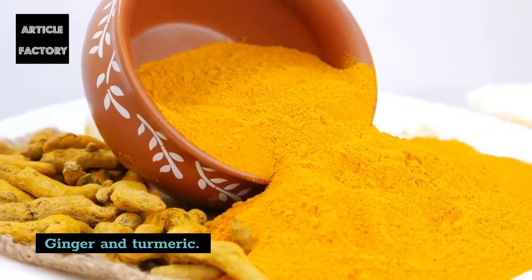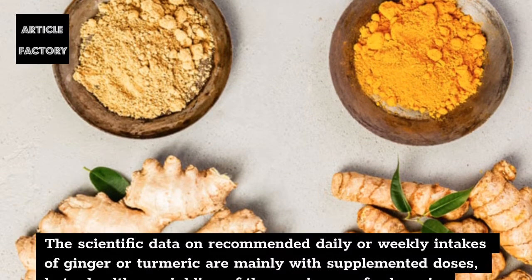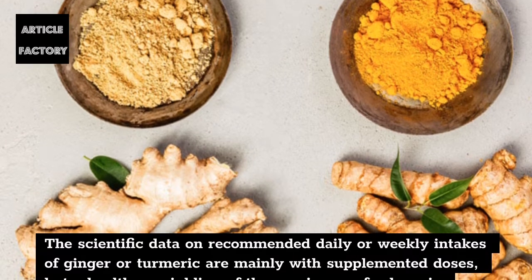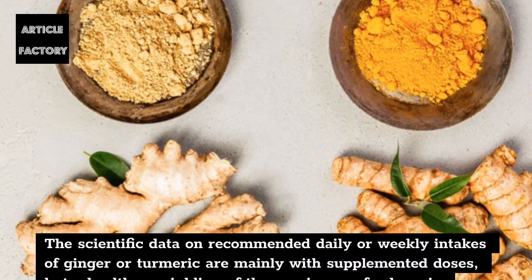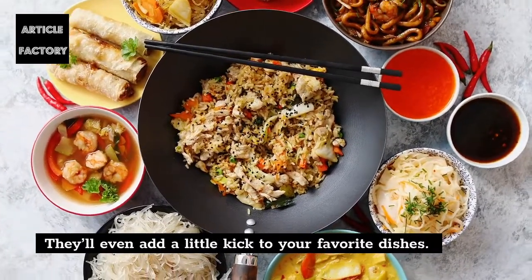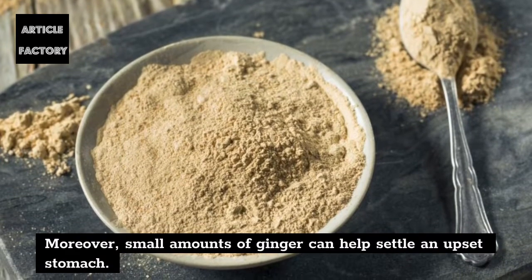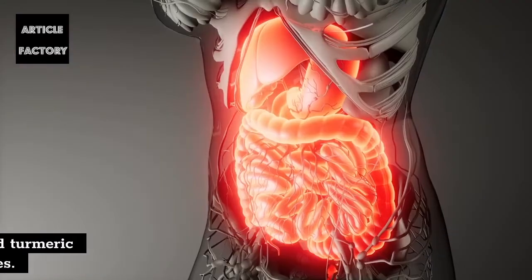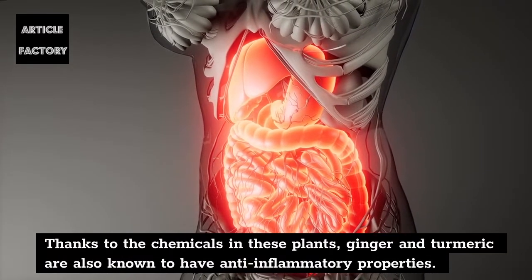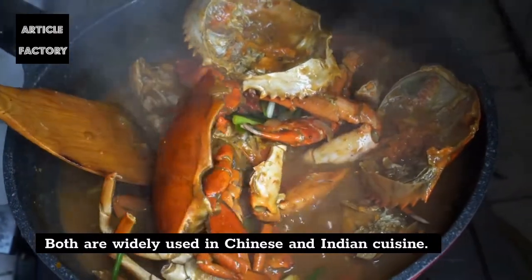Ginger and turmeric. The scientific data on recommended daily or weekly intakes of ginger or turmeric are mainly with supplemented doses, but a healthy sprinkling of these spices on foods or in beverages could bring limited health benefits. They'll even add a little kick to your favorite dishes. Moreover, small amounts of ginger can help settle an upset stomach. Thanks to the chemicals in these plants, ginger and turmeric are also known to have anti-inflammatory properties. Both are widely used in Chinese and Indian cuisine.